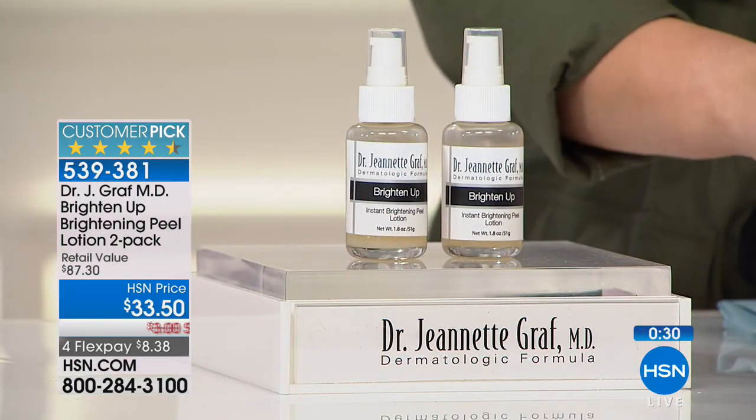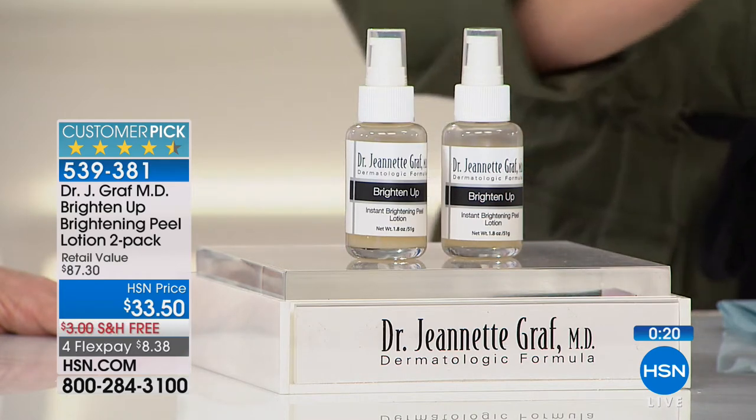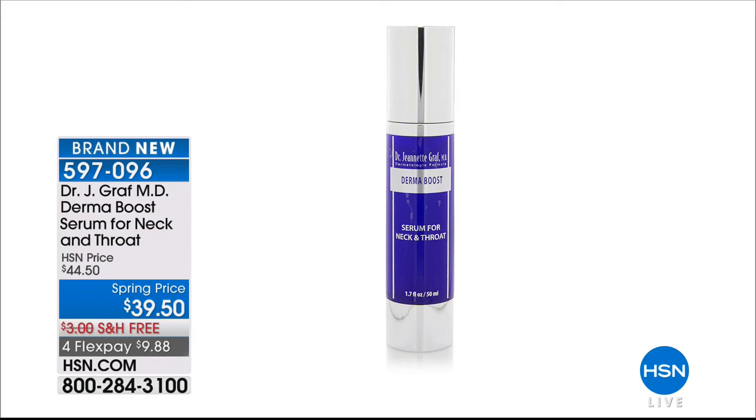This is my quick go-to on days where I'm being mean to myself because I don't look the way I used to in my 30s. This is something teenagers will love, moms will love, grandma's going to love — because it's one application. You'll reveal the brightest, smoothest, softest skin. Two-pack today on this 4.5-star customer pick. Item number 539-381. $8.38 on any debit or credit card to get the good doctor's products home.